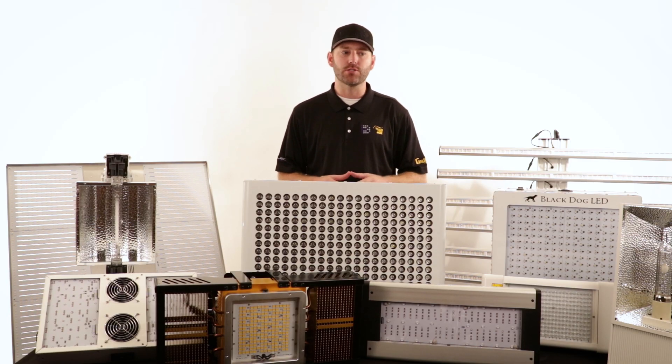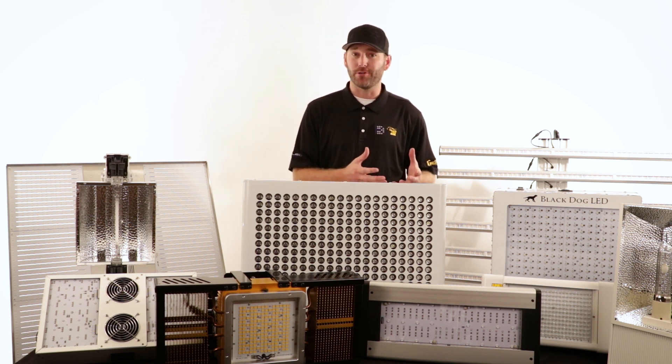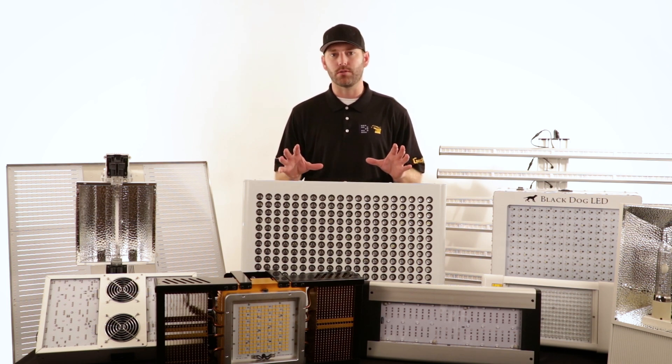We're going to be talking today using some acronyms that can be very confusing on how we actually measure light and what the measurement of light actually means to us as growers. The reason it's so confusing is there are a lot of different ways that we can measure light — ways that are good for humans, and ways that are good for plants. So we're going to talk about some of these measurements, what they mean, and why they're important.